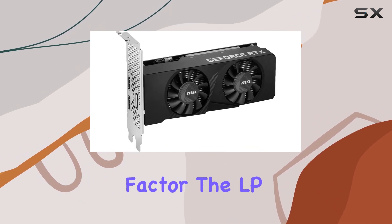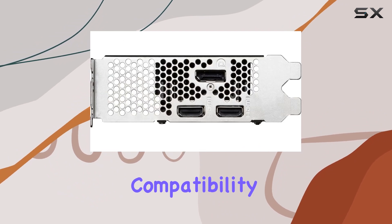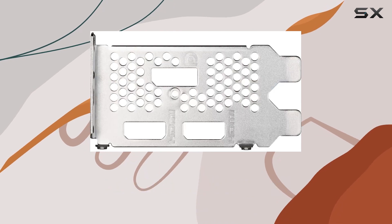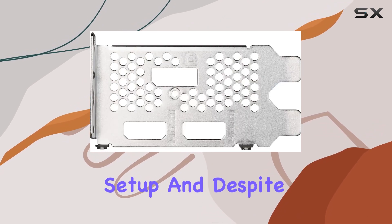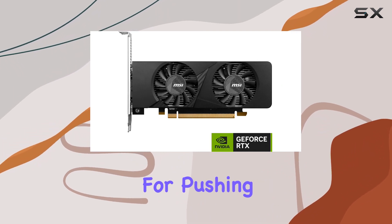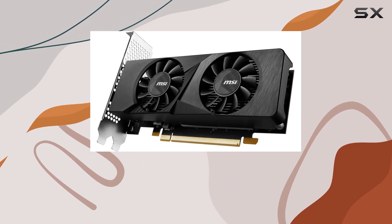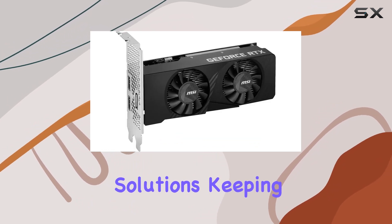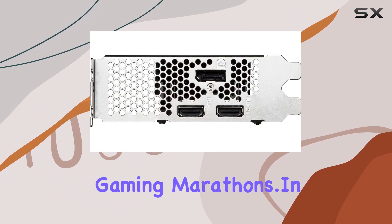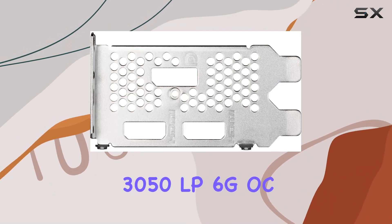Now let's talk form factor. The LP, or low profile, design ensures compatibility with a range of smaller cases — perfect for those looking to build a compact yet potent gaming setup. And despite its diminutive size, the OC, or overclocked, variant delivers that extra boost for pushing your gaming experience even further. Temperatures stay in check thanks to MSI's advanced cooling solutions, keeping performance consistent even during intense gaming marathons.